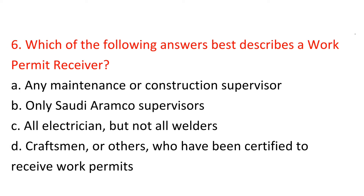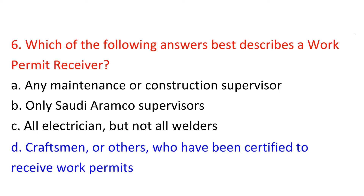Question 6: Which of the following best describes a work permit receiver? Answer: D — Craftsmen or others who have been certified to receive work permits.